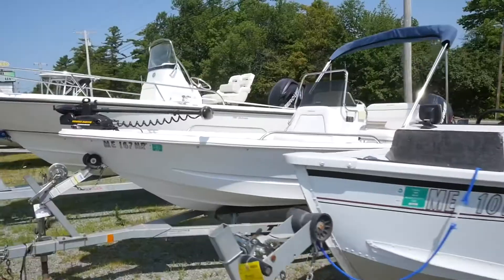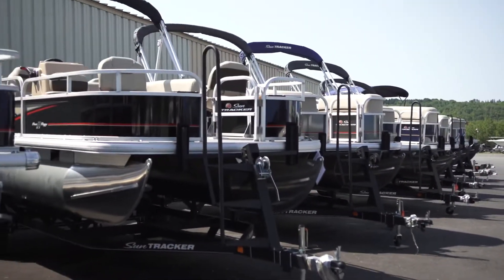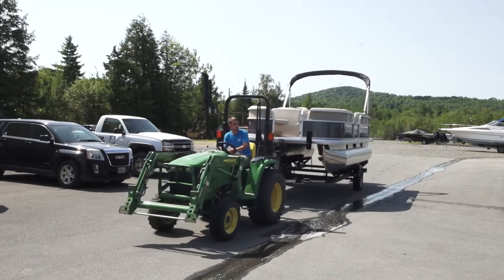We service a lot of people that are here just for a limited time — two weeks — so they want full service. They want to winterize, shrink wrap, then they want it delivered to their dock ready to go in the spring and then picked up again when they call.